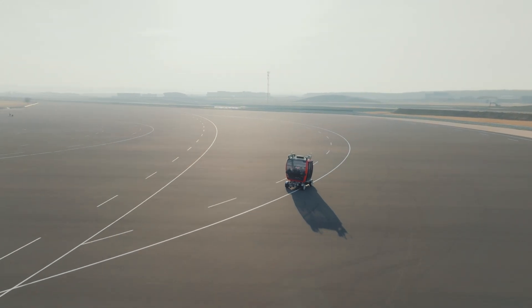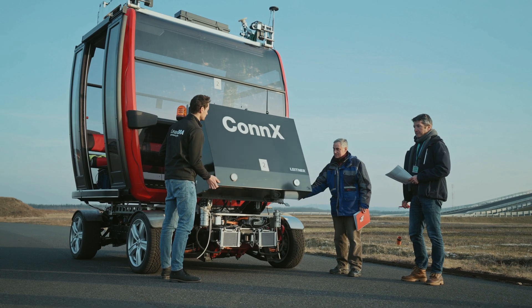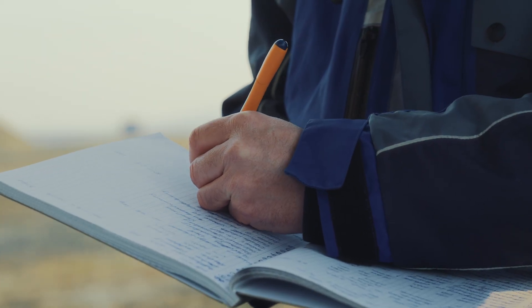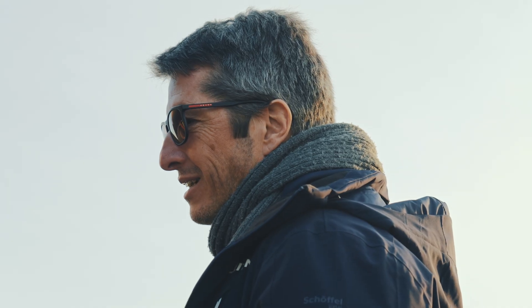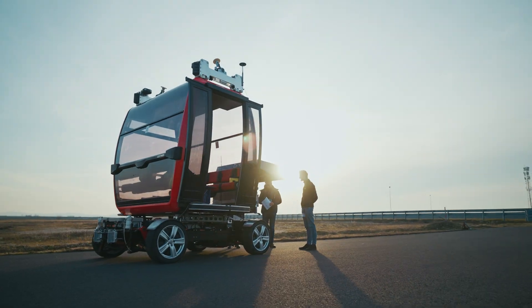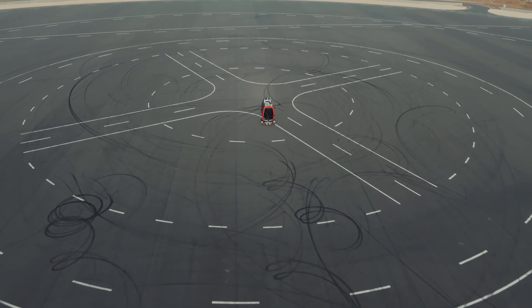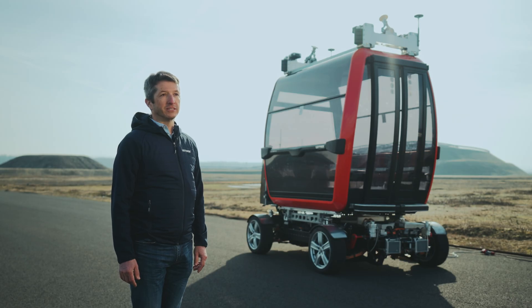Most steps of the development are already finished. We have developed the coupling system from the ropeway to the vehicle, tested the driving system, and are now finishing development with these high-speed tests. The next steps are to complete the certification and then find the first customer for an installation.